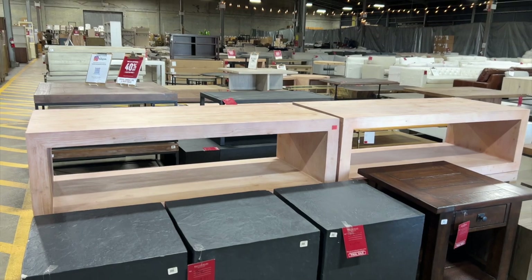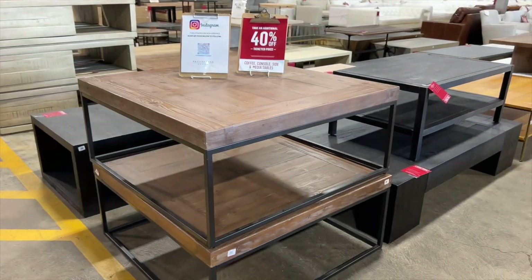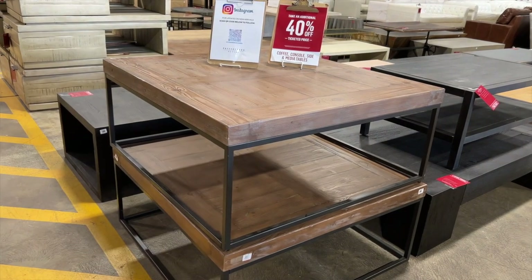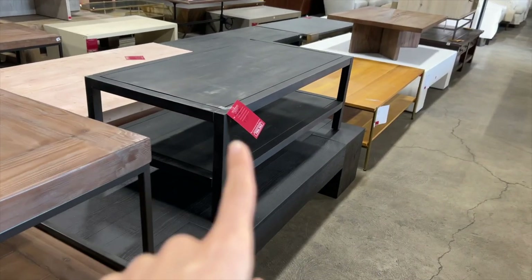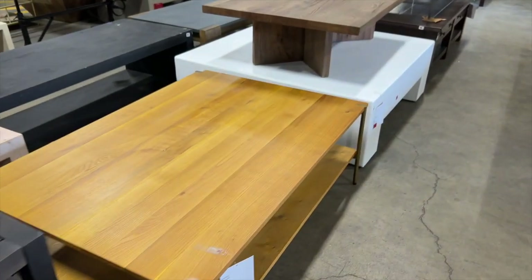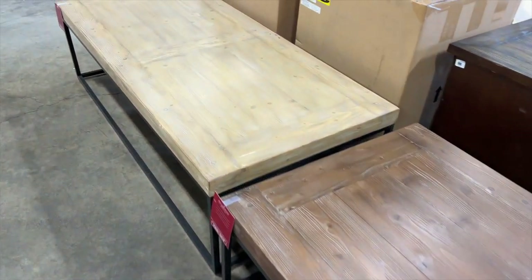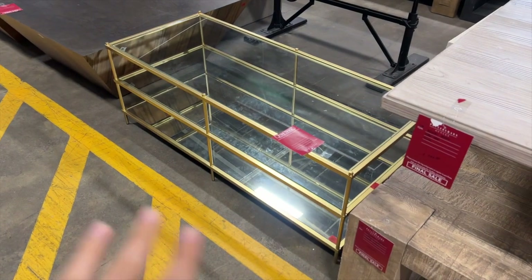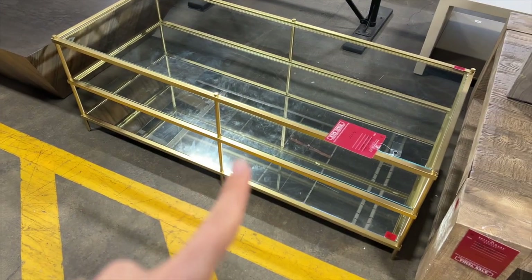They've got way more coffee tables today than when I last came here, but I have a feeling they're going to be a little too big. This one I'd be open to — a thick wooden top with metal legs, rustic but still very modern. This is the size I want but I don't like this one in particular. Oh, this is so funny — this is my old coffee table! Pottery Barn and West Elm are part of the same parent brand, and yeah, this is what I used to have.